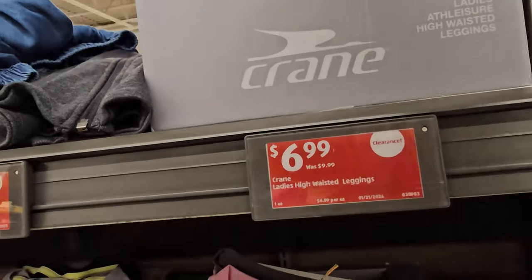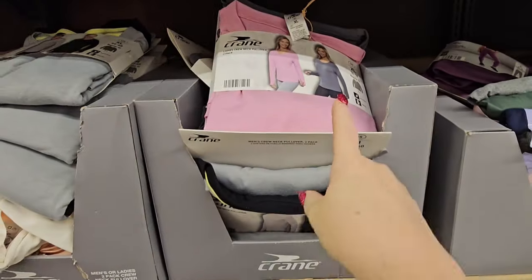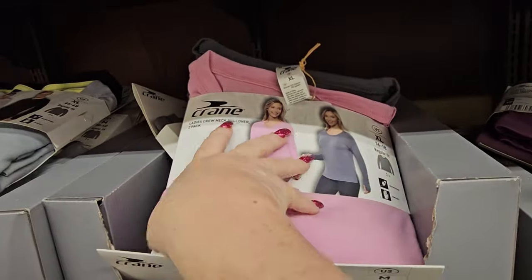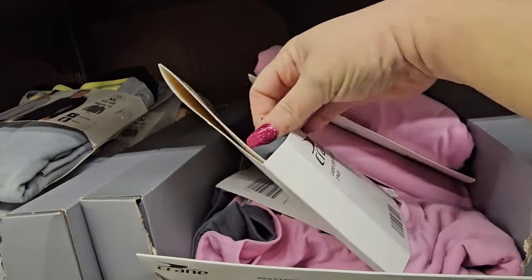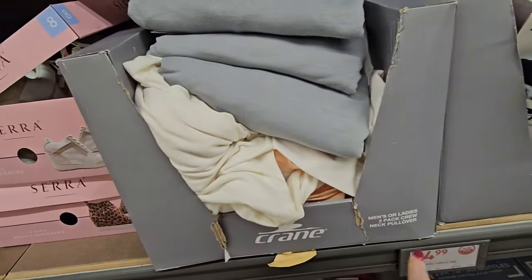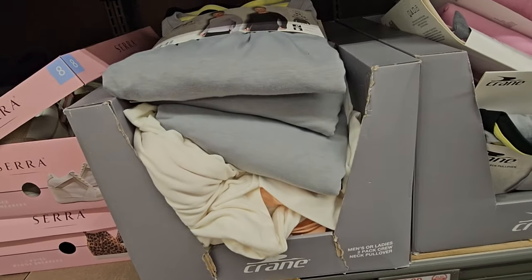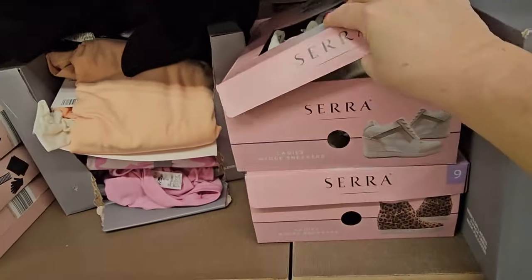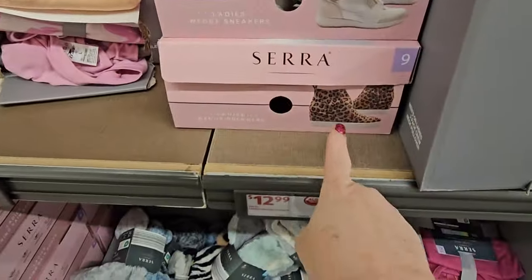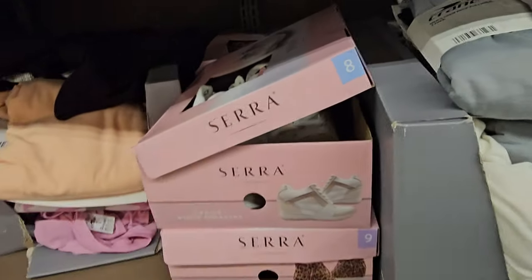Here we have the ladies' crew neck pullover two-pack for $14.99 — pink and gray together, or gray and black together. Then we have the men's crew neck pullover two-pack for $14.99 as well. We've also got wedge sneakers in leopard print or white for $12.99 — only a couple of sizes here, so your store may have different sizes.